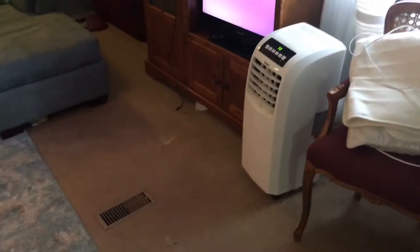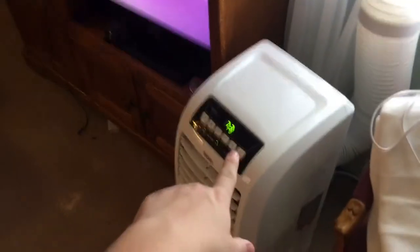We have the AC on and I know it's probably going to be hard to hear me, but that's the AC. Our house has to stay cool — that thing is always like 80 degrees but now it's 73.